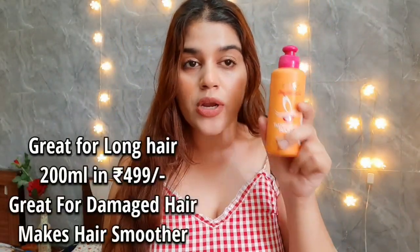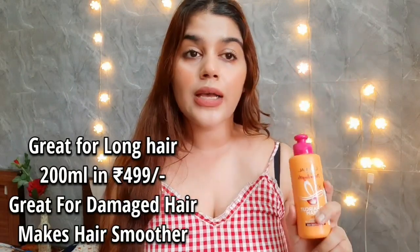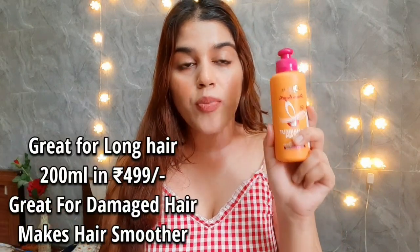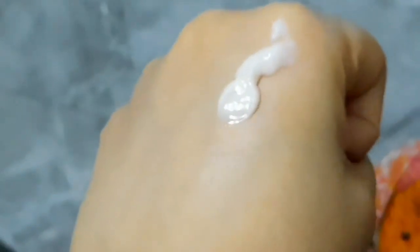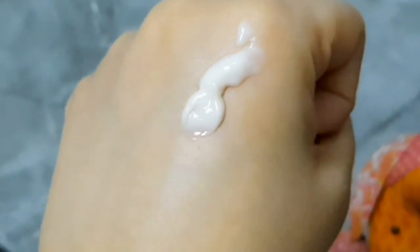I really like this product. My frizziness is very low when I use it, and my hair looks very smooth. If you use a blow dryer on a daily basis or after hair wash, this cream will help you a lot because it prevents your hair from heat damage. It protects your hair from the heat.